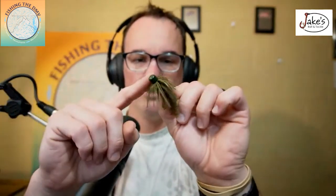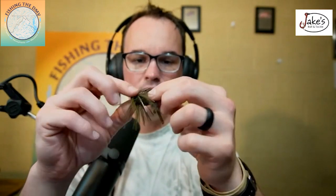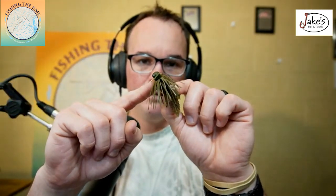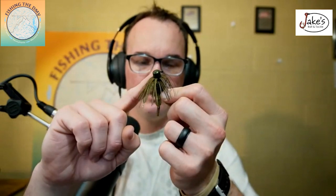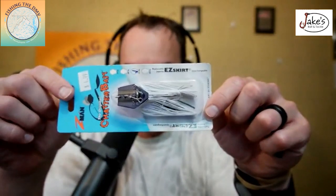Number two on my list is the Ned rig, or this Bitsy Jig. This is the TRD jig, paired with the TRD Brush Hog — basically a baby D-Bomb. I'm going to throw this on 10-pound test line. I can swim this thing or drag it on the bottom. It's light enough that it's not going to get caught in the silt or the mud.